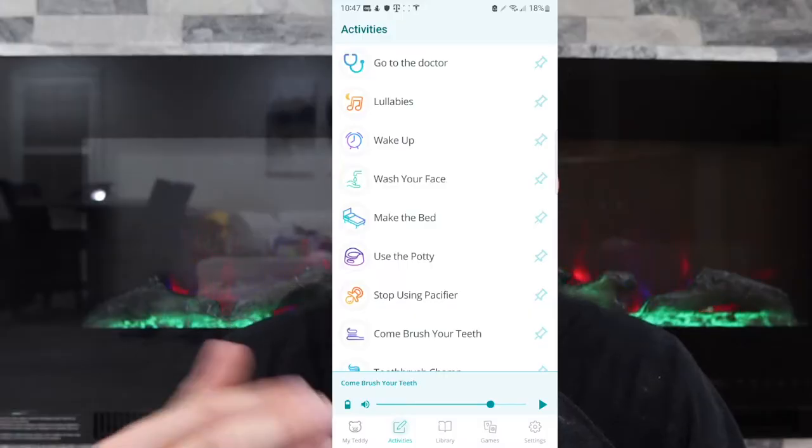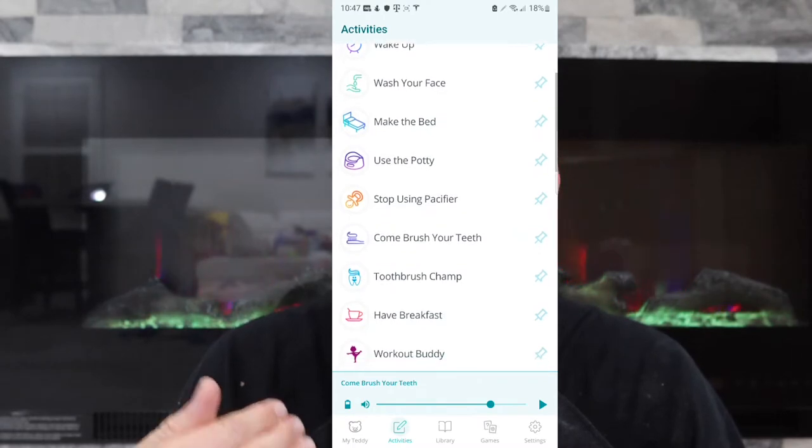The awesome thing for the parents that Lillian doesn't know is that there's an app that controls the bear as well. So while she's playing with the bear, I can give it different gestures. Say it's time to brush her teeth and Lillian's in play mode — I can just click this and it says 'It's time to brush your teeth.' I can have the teddy bear say 'Hey, it's time to come brush your teeth,' and then she's more inclined to say 'My teddy bear wants to brush his teeth — let's both brush our teeth.' That is one awesome thing for the parents.